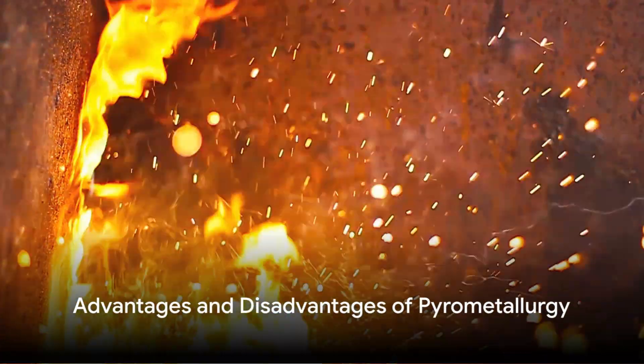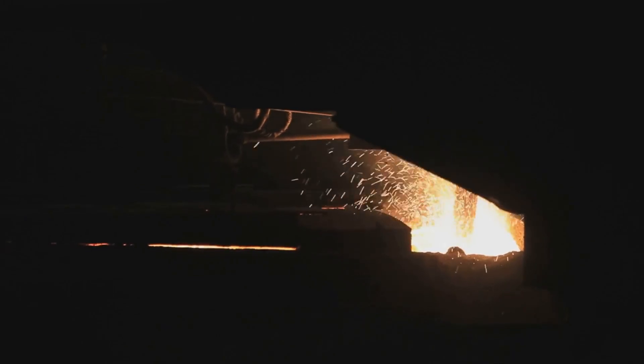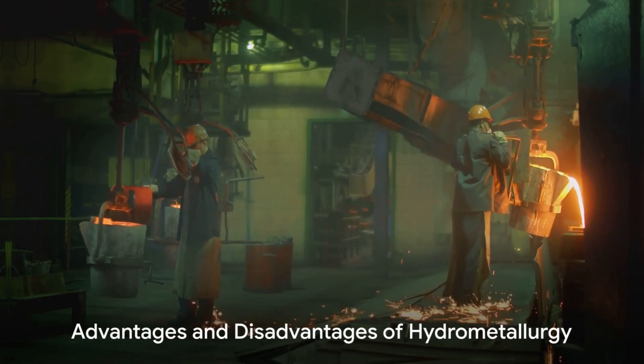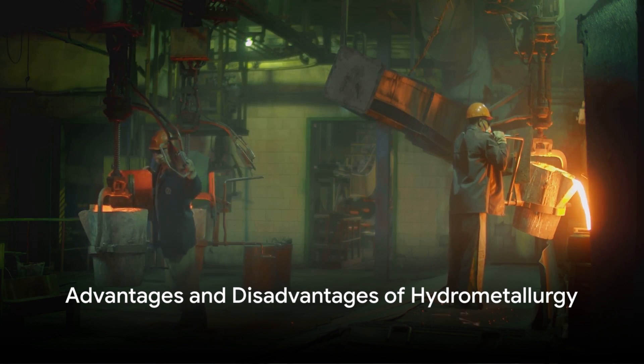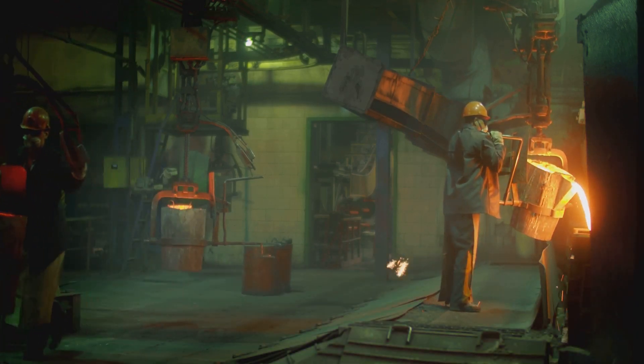Pyrometallurgy boasts efficiency in handling large volumes and quick processing, but often at the cost of high energy consumption and emissions. Hydrometallurgy is favored for its ability to target specific metals and its lower environmental impact compared to pyrometallurgy.